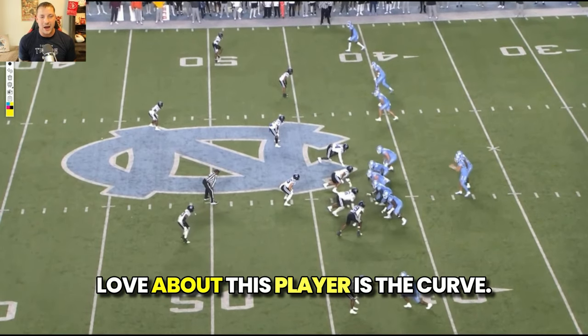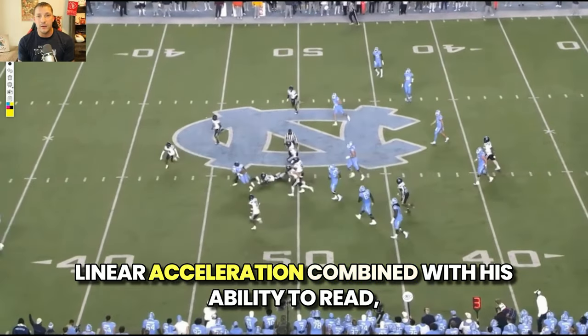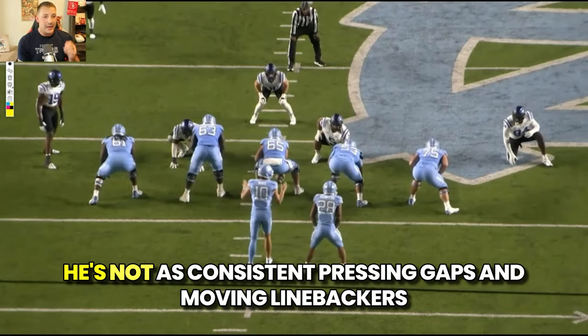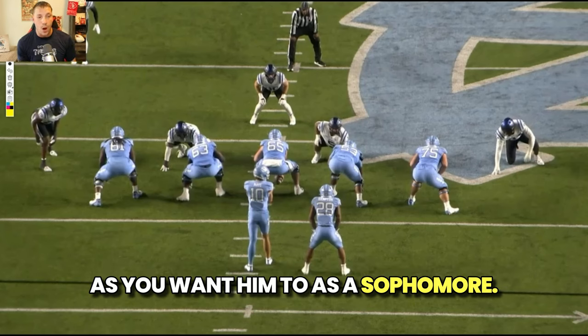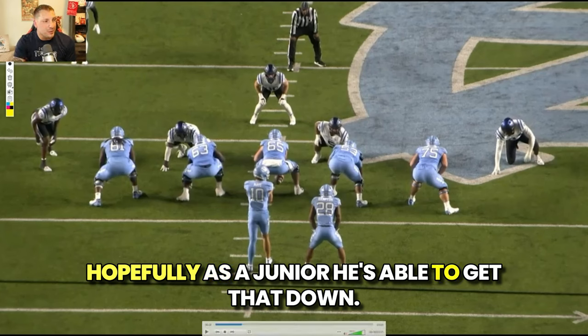One of the things I love about this player is the curved linear acceleration combined with his ability to re-leverage and make linebackers do what he wants. He's not as consistent pressing gaps and moving linebackers as you want him to — as a sophomore, that's understandable. Hopefully as a junior he's able to get that down.